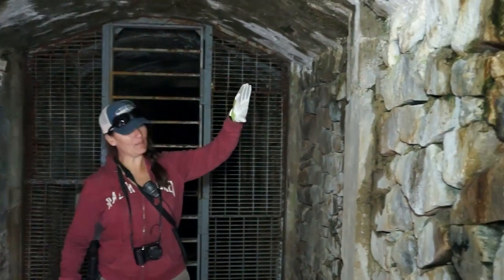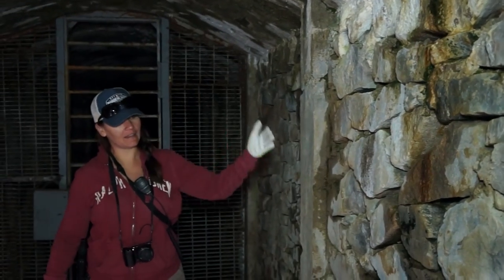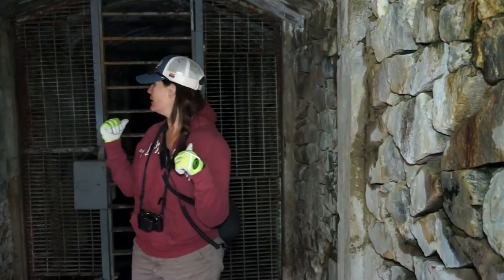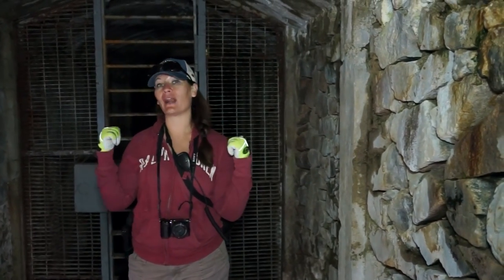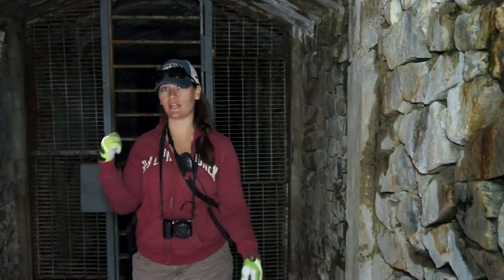You can just see the amount of detail and effort that went into building this wall right here, and this continues all the way inside the mine. I want to go explore this mine but I don't have my safety gear right now, so I'm going to get that, come back, and we'll take a look.